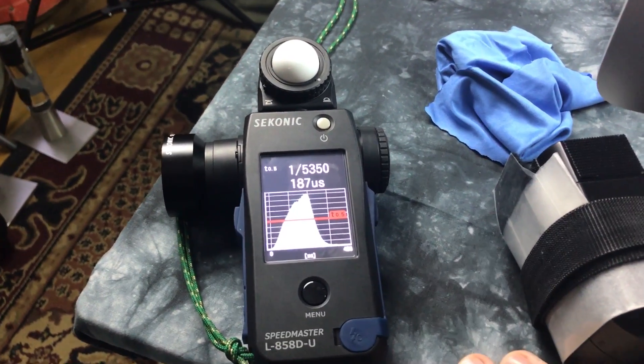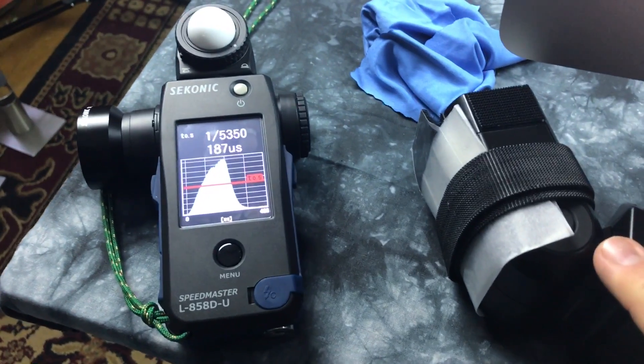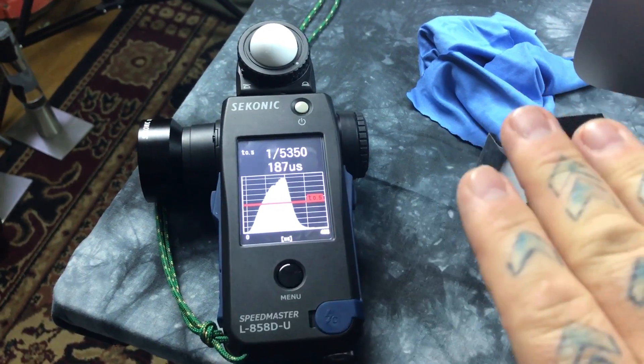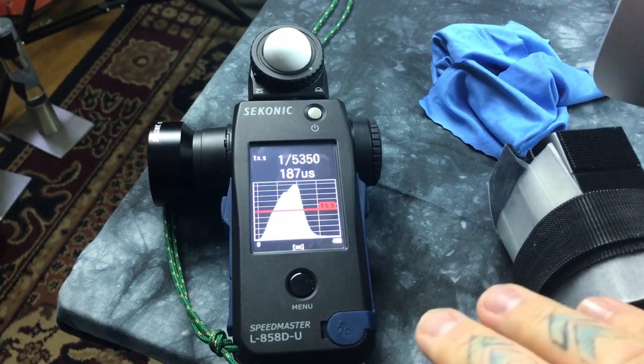Oh my god, this is absolutely amazing. This is 1/8th power on the EFX 500 — 1/8th power in manual mode. I'm able to test the output of any speedlight, any strobe on Earth, and also do high-speed sync calculations.